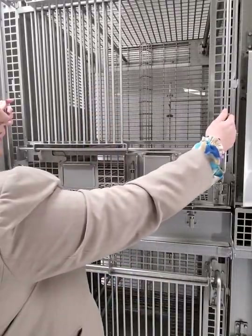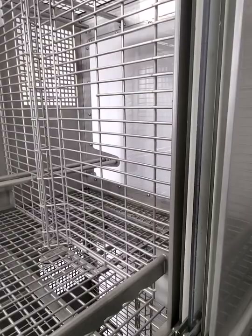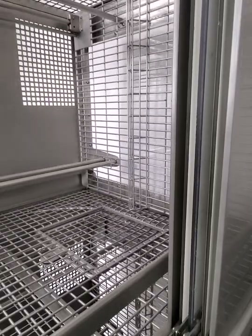Our squeeze backs slide on Teflon rollers for a smooth, easy, and quiet operation resulting in less stress to the primate during engagement. Squeeze backs come in either wire mesh or solid panels. The v-shape in the center of the squeeze panel keeps the primate from sliding sideways after squeezing.